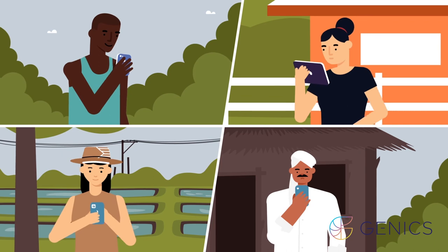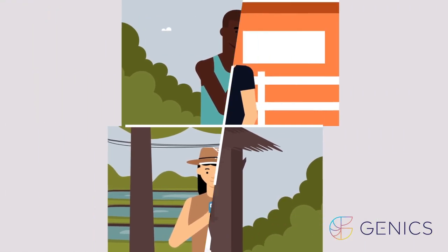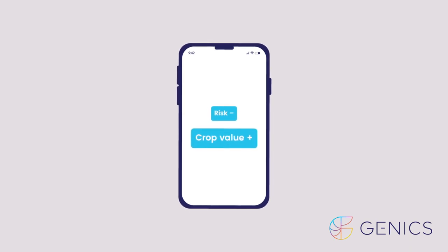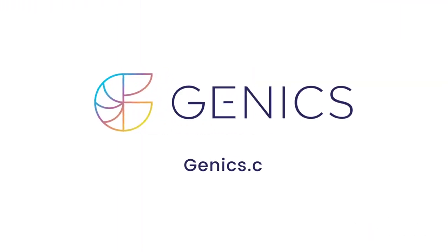Whatever the results, GenX works with you every step of the way to continually improve animal health, leading to reduced risk and improved crop value. Visit GenX.com for more.